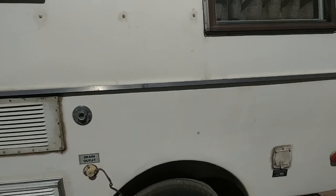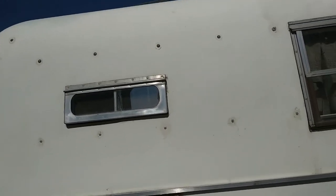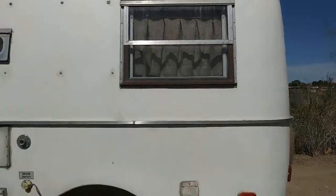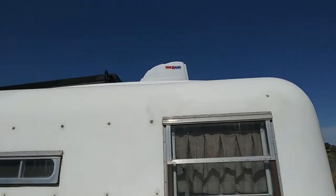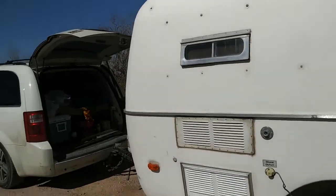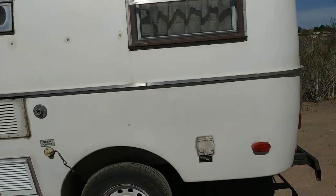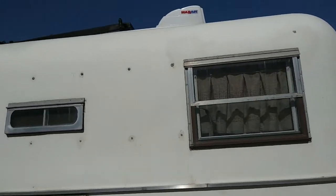I just bought the trailer in the fall of 2015. I got new tires and rims in 2016. It was in rehab all of 2017, and so I'm finally pulling it out now in 2018. This is my first trip since I've rebuilt the inside.